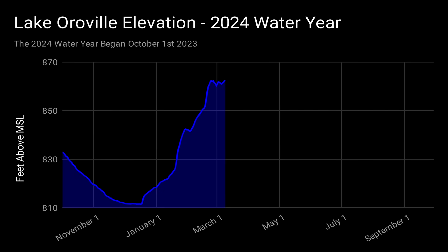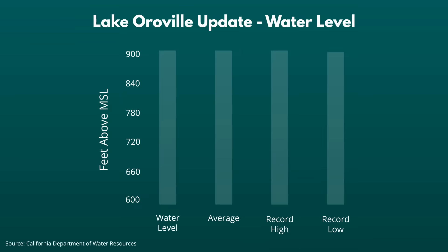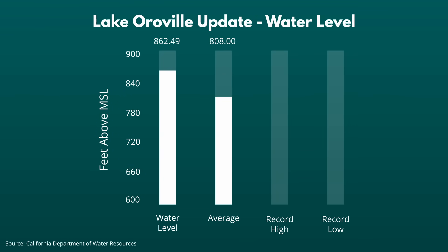Here is a chart of Lake Oroville's water level for the 2024 water year that began on October 1st, 2023. At the start of the water year, Lake Oroville's elevation was at 833 feet. From there, the water level declined to a low point of 811 feet 6 inches on December 17th. Today the water level has risen to 862 feet 6 inches — an increase of over 50 feet since that low point less than three months ago. The current water elevation of 862 feet is 54 feet above the 808-foot average water level for this time of year.